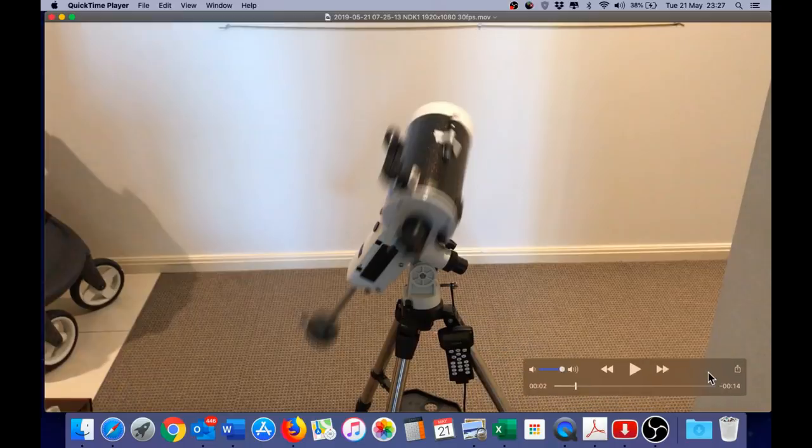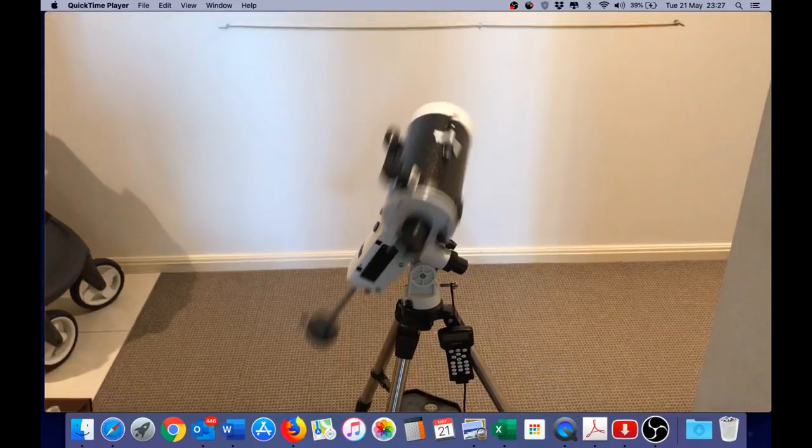And then, of course, we have the flat earther's worst nightmare: the equatorial mount, which is an absolute flat earth killer because it can only work on a globe. I don't know why flat earthers still struggle with the simple geometry of how these devices work, but apparently they do. What I did here was place a red laser on top of an equatorial mount and then project that light onto a wall. This equatorial mount is polar aligned for Sydney, Australia, meaning it is set for an angle of 34 degrees south latitude.